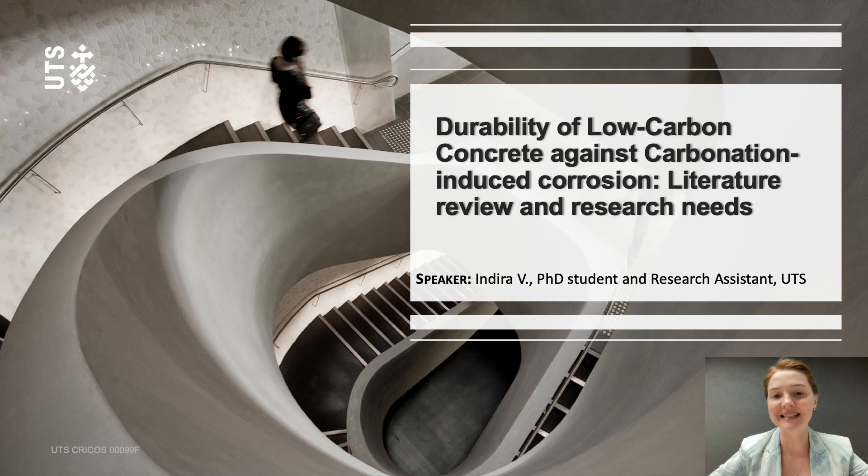Good evening everyone. My name is Indira. I am a research assistant and a PhD student at the University of Technology Sydney. Today I'm going to talk about the carbonation of concrete with high contents of SCM, such as ground granulated blast furnace slag and fly ash, in the highlights of current needs in CO2 reduction. The title of my presentation is the durability of low-carbon concrete against carbonation-induced corrosion: literature review and research needs.